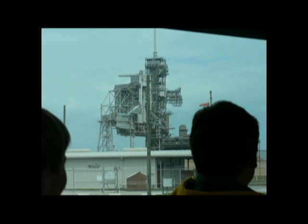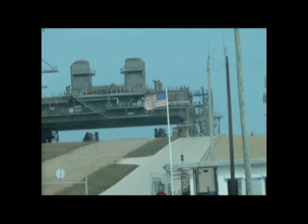We also went to the launch pads - we saw launch pads 39A and 39B. We also saw the crawlers that the spacecraft get taken up on, and they were absolutely enormous. Everything is just so big at NASA.